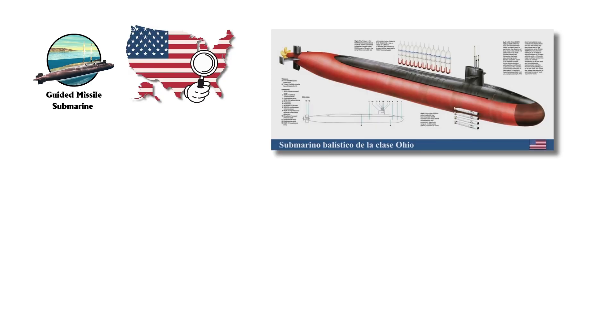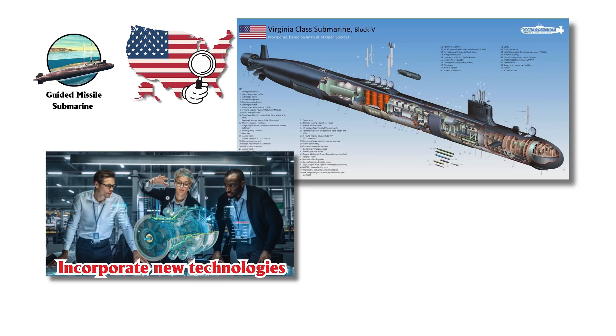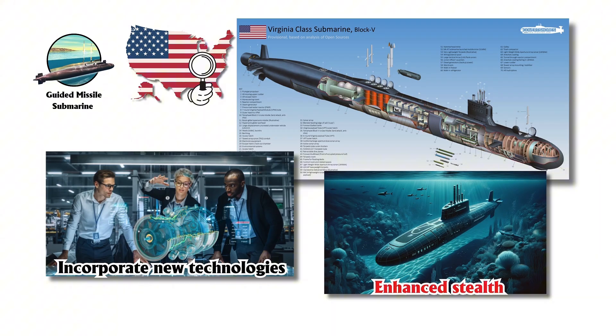Looking ahead, the U.S. is advancing its program with Block 5 Virginia-class submarines, which are set to replace the Ohio-class and will incorporate new technologies for enhanced stealth and firepower.